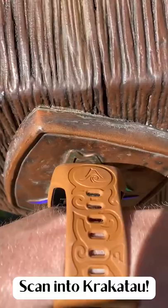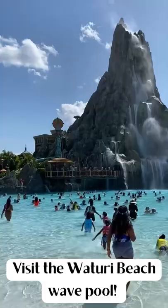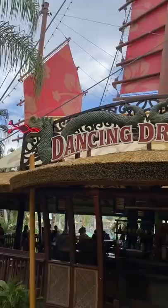Scan into Krakatau. Visit the Watari Beach Wave Pool. Get a drink at the Dancing Dragons Bar.